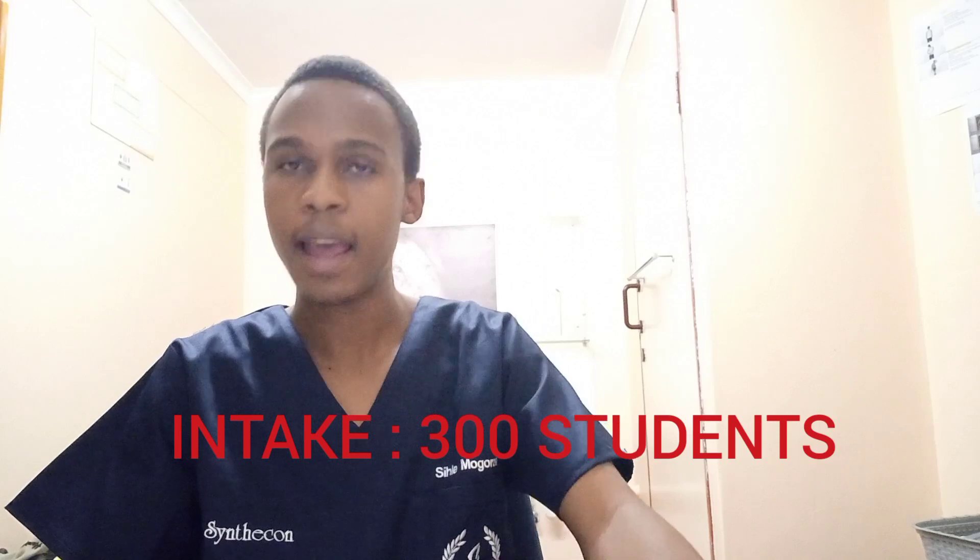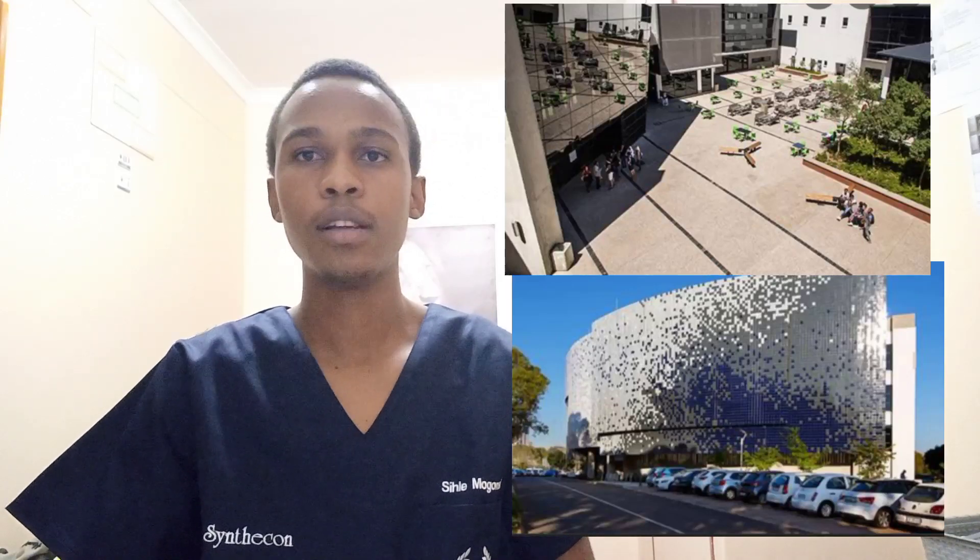The University of Pretoria, where the speaker studies, takes 300 students — the largest intake. They have a BSc Biological Sciences program whose first six months is identical to MBChB Year 1, allowing students to complete first semester as a BSc student and then transfer to medicine in second semester if they are among the top 60. It is highly competitive as many students enroll but only 60 are transferred.